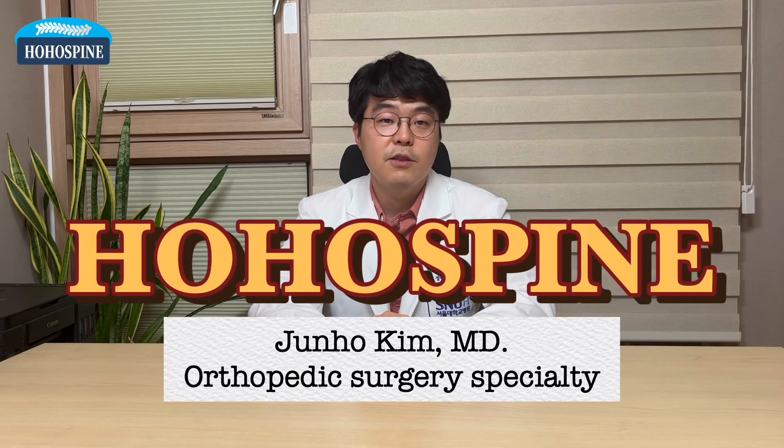Hello, this is Dr. Kim from Hoho Spine and Joints. Today's topic is compression fracture.